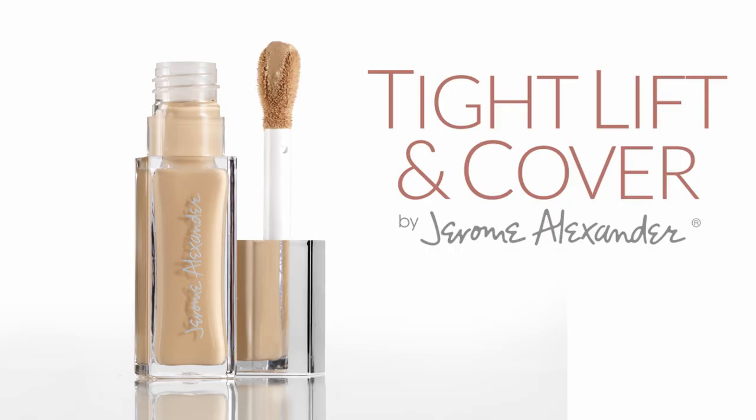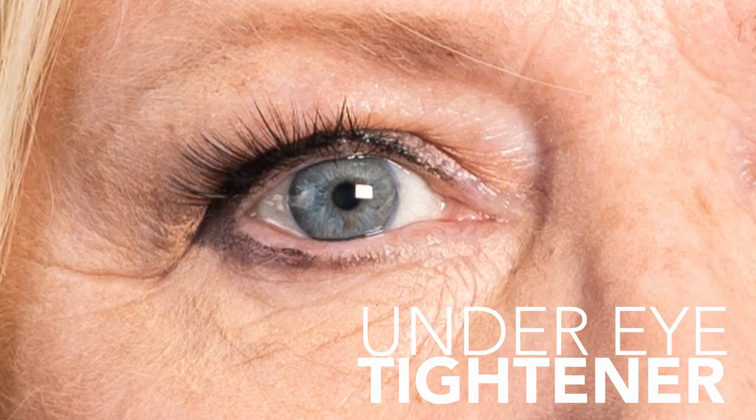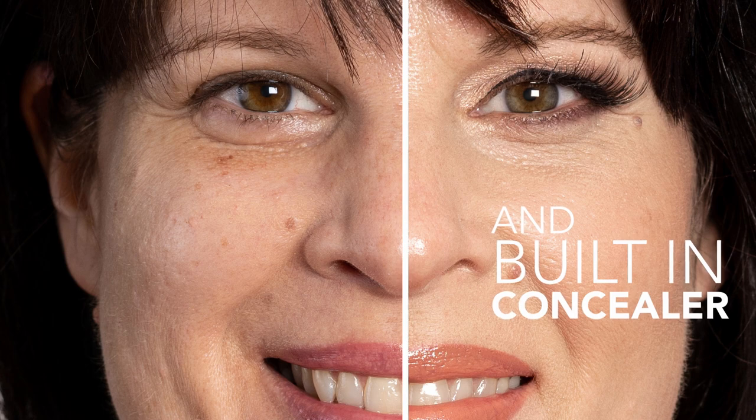Now there's a way to restore your eyes' youthful glow and help you look 10 years younger. This is TLC — Tight, Lift, and Cover. For the first time ever, you get the magical powers of an under-eye tightener combined with the flawless coverage of a built-in concealer.